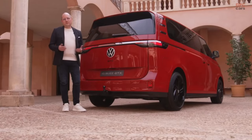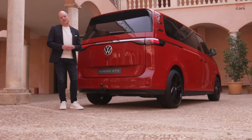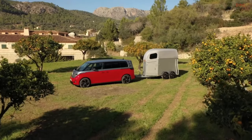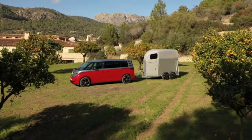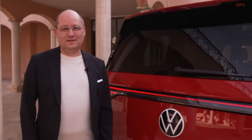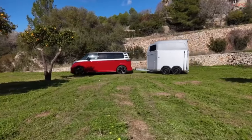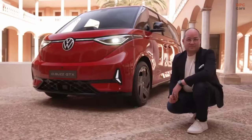With its electrically extendable tow bar, the ID.Buzz GTX is the sportiest towing vehicle in the ID family. A towing capacity of 1,800 kilos is perfect for a bike, board, horse trailer, or a caravan. And with its intelligent 4Motion all-wheel drive, the ID.Buzz GTX offers optimum traction on any terrain.